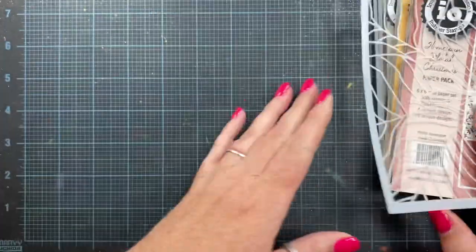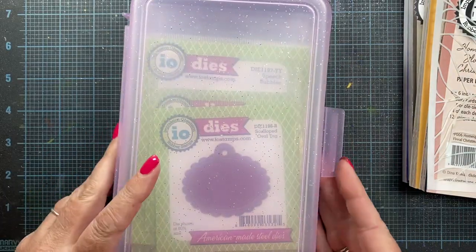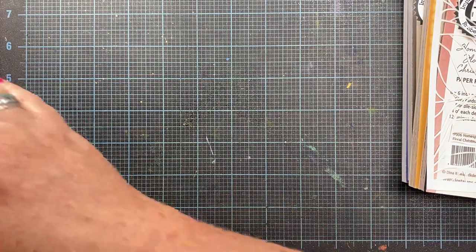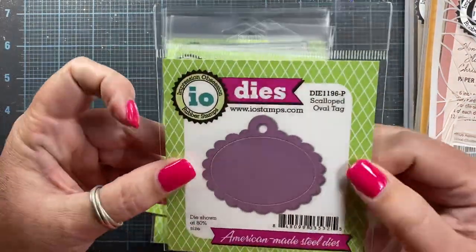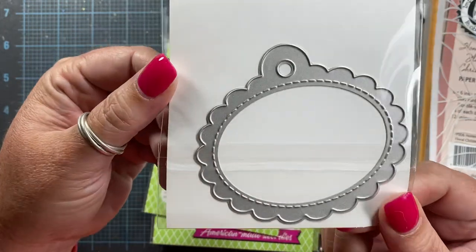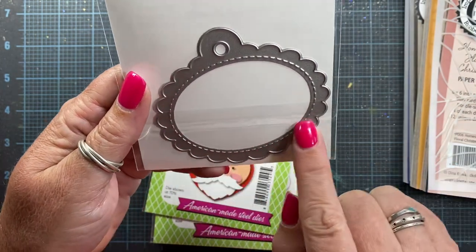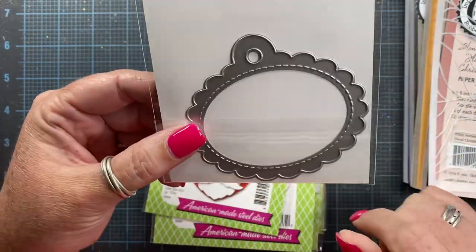I'm already using one of my little Dollar Tree pencil boxes to contain all my stamps and dies for the month. I do have dies releasing this month, which is always very exciting for me — I love sharing my new die designs with you. These are all dies designed by me. This is called Scalloped Oval Tag. I really love this and I'm excited to have it for Christmas gift tags. It's a really cute, whimsical design with little stitching, and it is symmetrical so you can create two and adhere them back to back — that way both the front and back of your tag look nice.